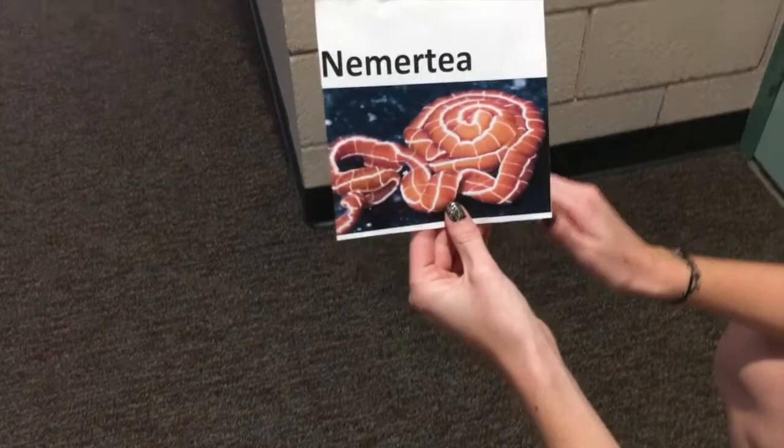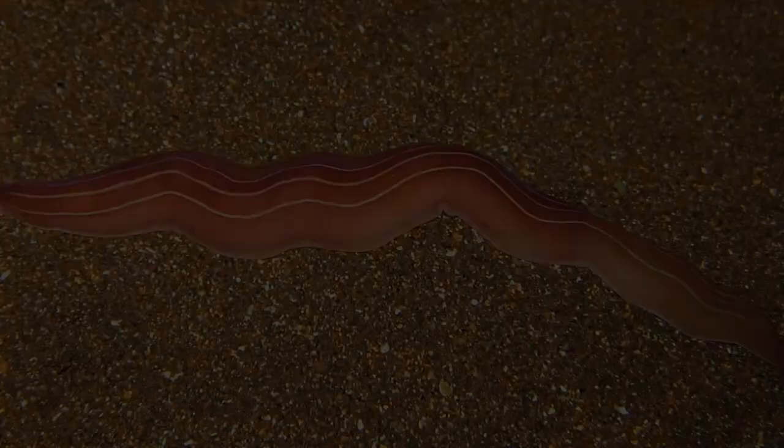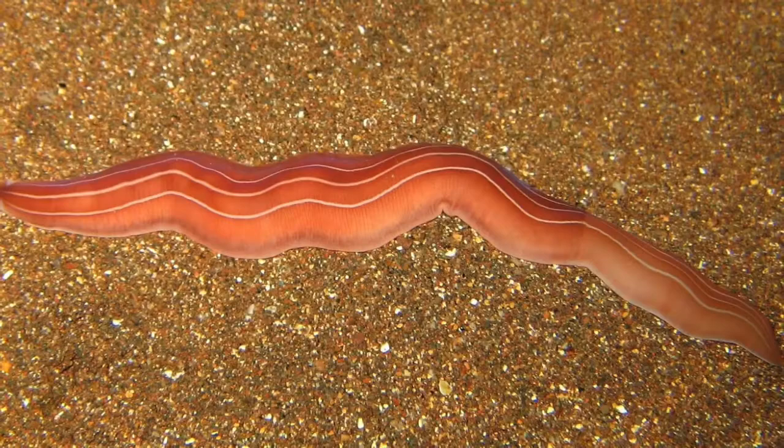Not only is she bilateral in symmetry, but she is also most commonly found in the water — sometimes found on land but mostly in the water. So what do we know about Nimru atia? Of 1,275 species, the majority live in a marine environment.